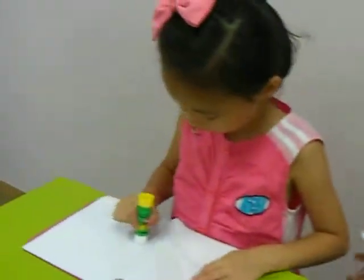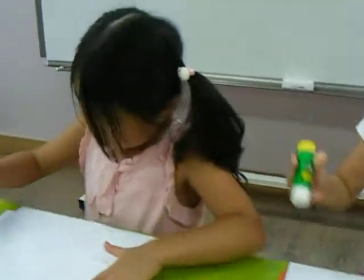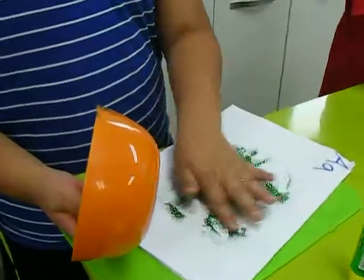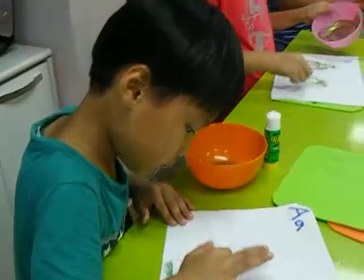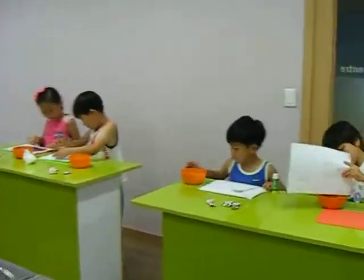Wow. Very good. So big A, little A. Nice. Oh, very nice. A, A. Writing with glue. And then sprinkle. What are you doing?